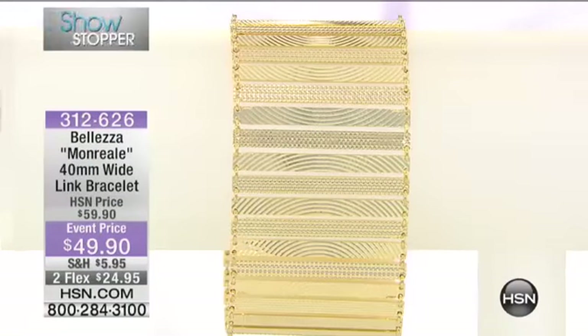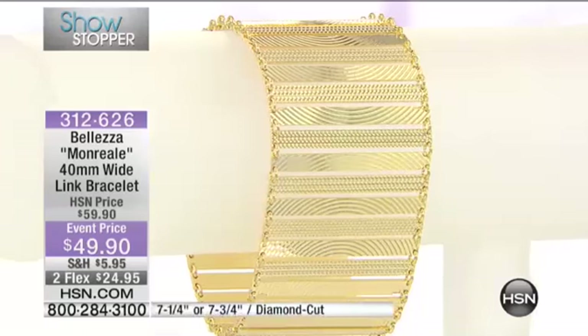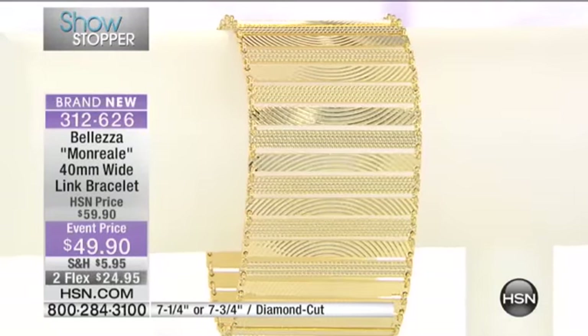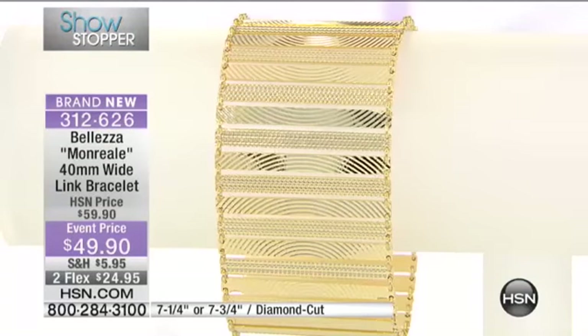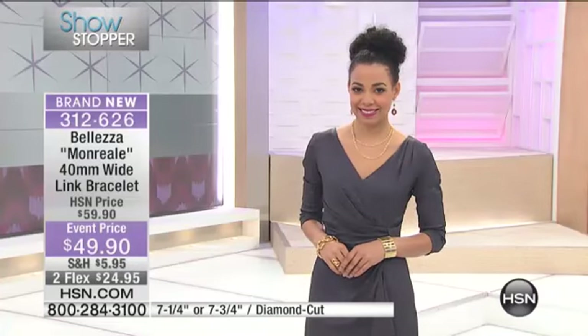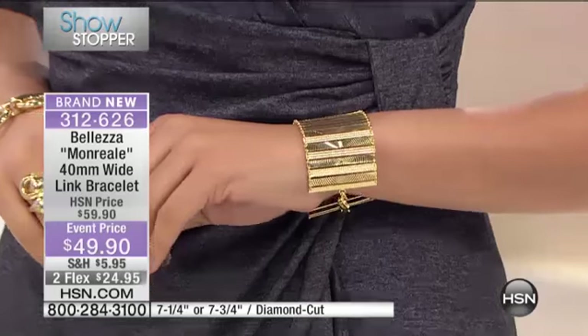We don't wear showstoppers every hour every day because they are reserved for special occasions, and that's exactly what we have right now in our showstopper from Balezza. It is the wide link bracelet that looks like a cuff but behaves like your favorite flexible chain bracelet. Ray Angel is wearing it so beautifully and you can too.